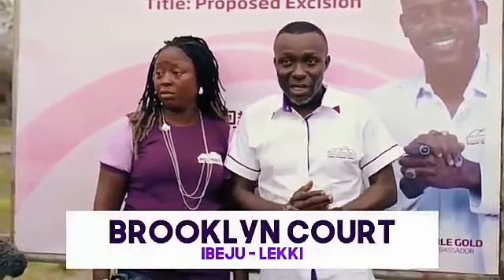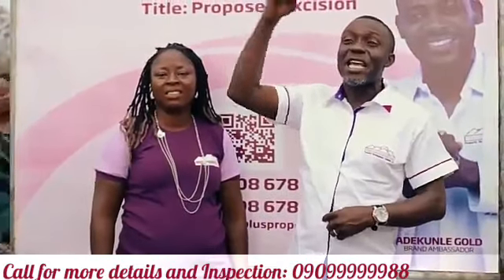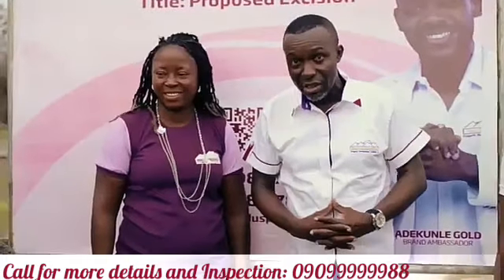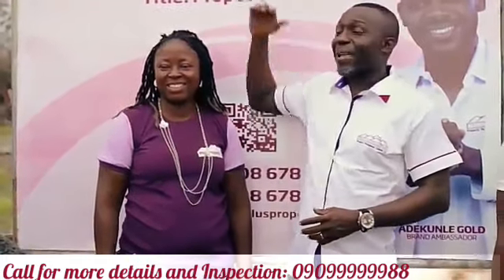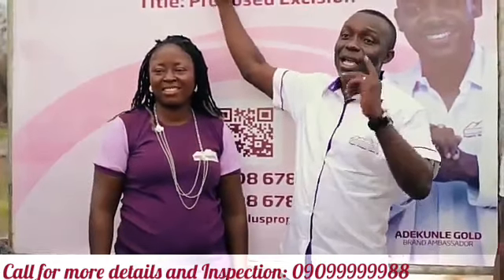Welcome to Brooklyn Court. The whole idea of Brooklyn Court is you living in New York City, Lagos. You want to replicate the Brooklyn in New York, the United States of America, in Ibeju-Lekki.